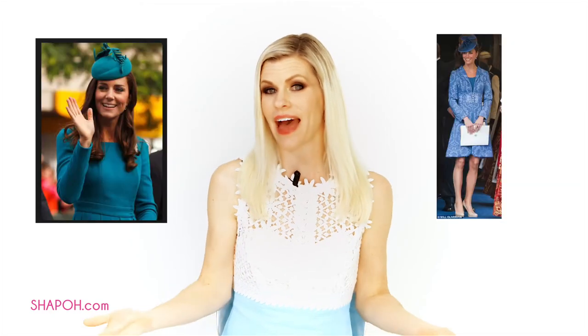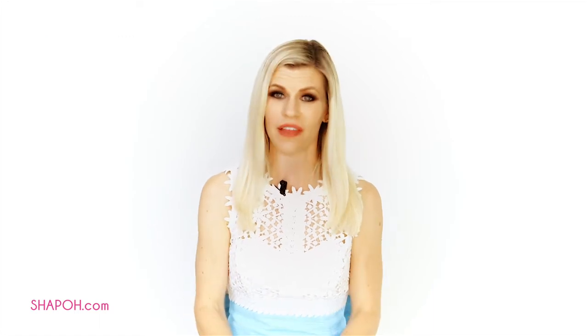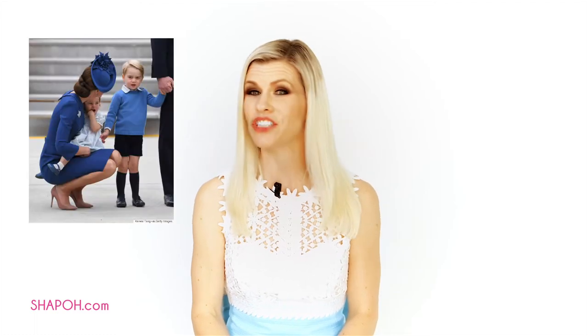Kate is also a big fan of the color blue. She loves monochromatic looks in blue with hats. Every hue on the blue spectrum has been worn by the Duchess of Cambridge at one point in time, and I have to say she looks beautiful in all of them. One of my favorite ensembles of hers was the hat-to-toe royal blue look by Jenny Packham that she wore when she visited Canada.